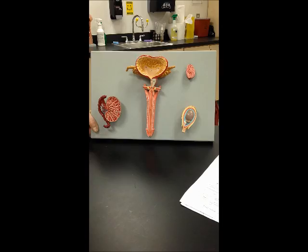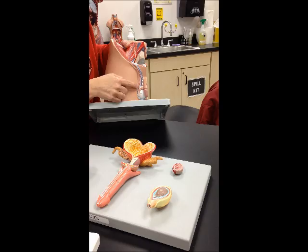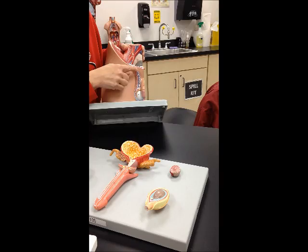The epididymis is actually the sperm tube. The vas deferens. The spermatic cord actually goes to the top of the vas deferens — it's the whole covering right here.